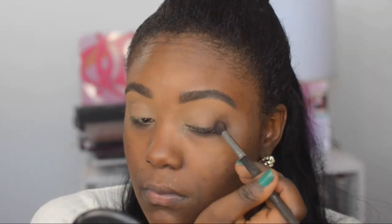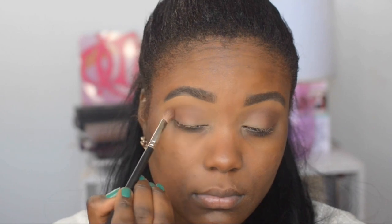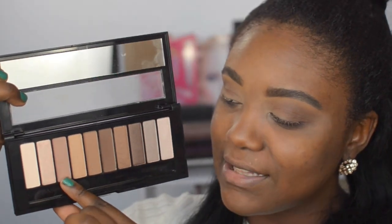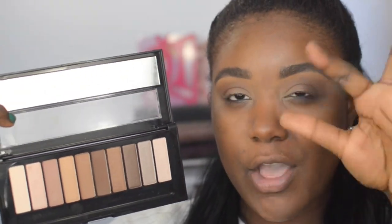You want to focus this dark brown shadow at the outer corner of your eyes and then slightly bring it into the crease. Use a light hand — the lighter your hand, the easier it is to blend. Then I'm going to highlight the brow bone using a light pinkish shadow from the palette. It's going to make the brows pop, and when you're taking pictures it's going to make the eyeshadows stand out. So do highlight your brow bone.